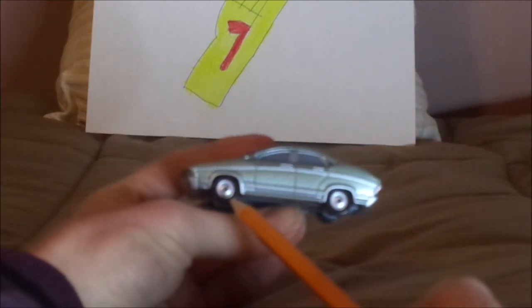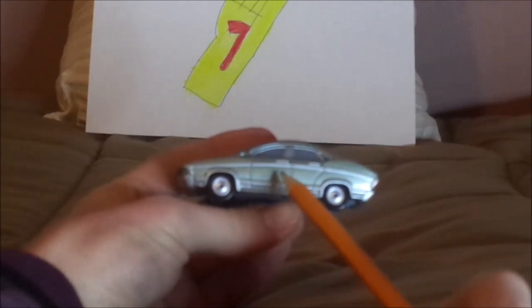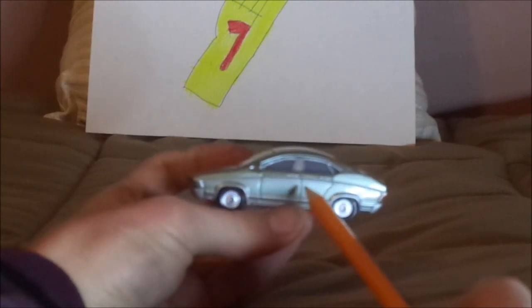On both sides we've got the chrome silver-gray rims on the black wall tires and her doors, showing that she has four doors, implying that she's a sedan.